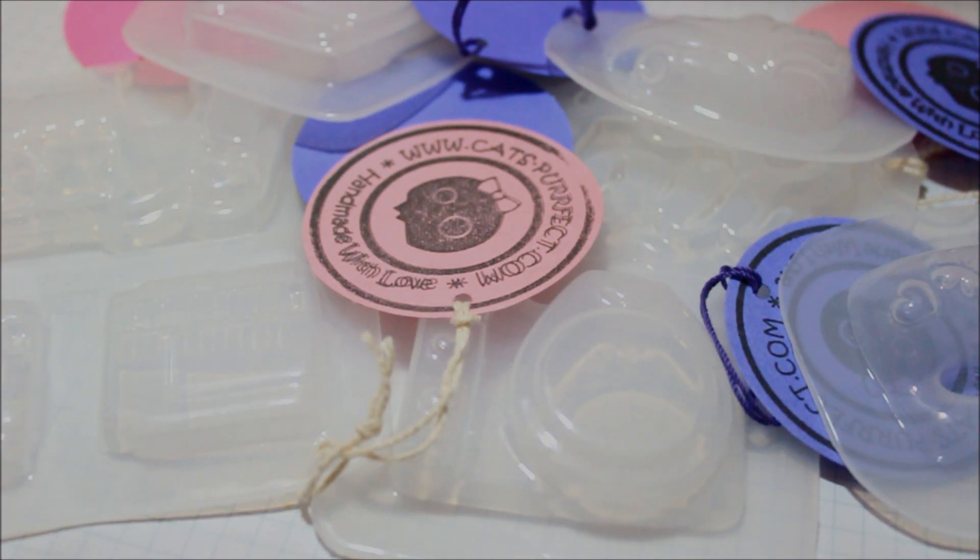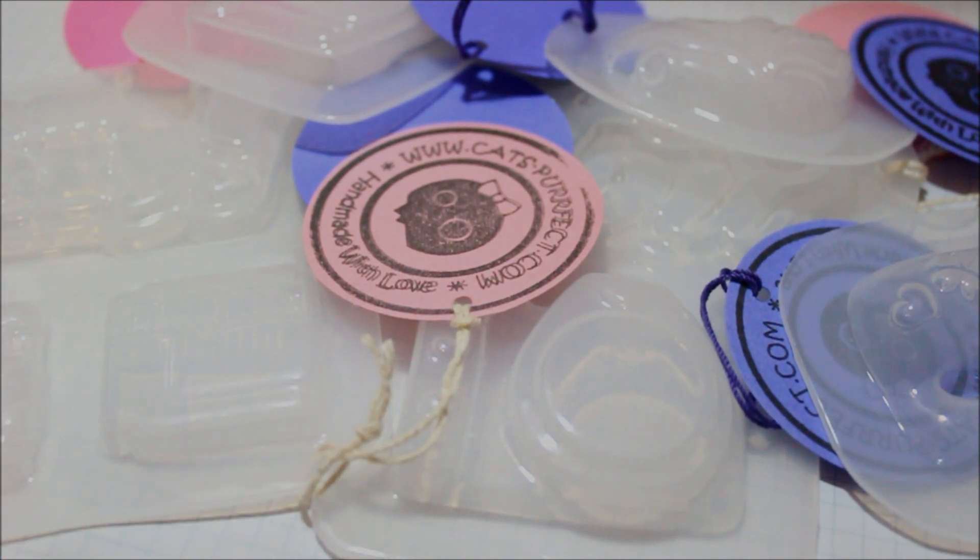Hi everyone! Today I'm doing a package opening for catspurrfect.com, and this is actually my second package from her. The first time I ordered was back in October or November when she was having a mega sale. Basically what was going on was if you bought two molds you got one free.